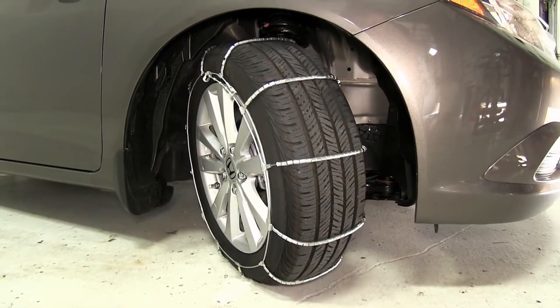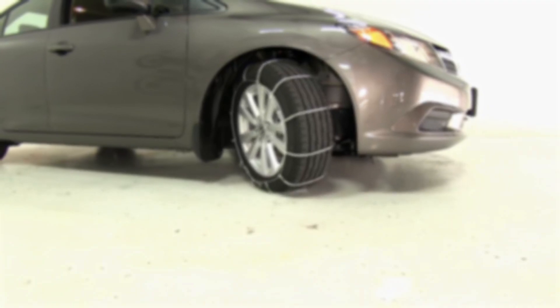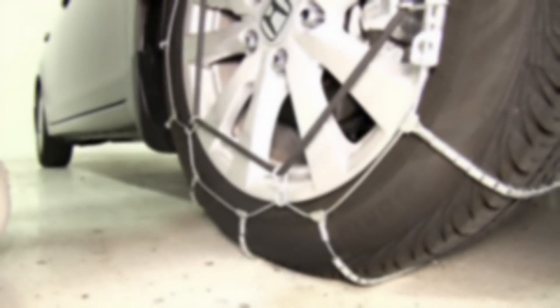Don't let the snow and ice hold you back. Drive assuredly and confidently, no matter where your winter adventures take you, from coast to coast. Get your Glacier Chains today and make winter your playground.